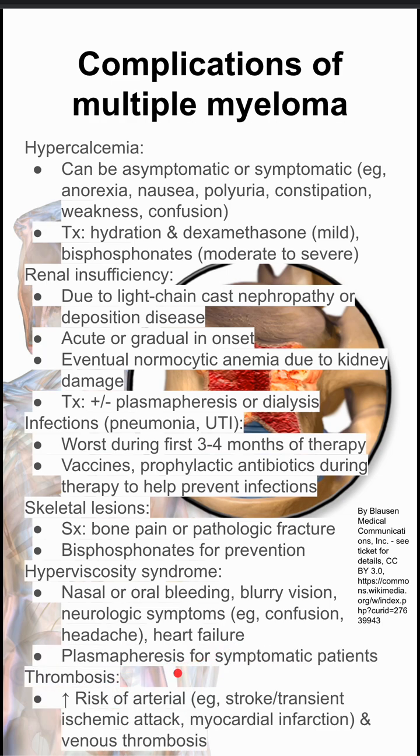Lastly, thrombosis in multiple myeloma. They have a high risk of arterial thrombosis. The arterial thrombosis can manifest as strokes, TIAs, or myocardial infarctions.